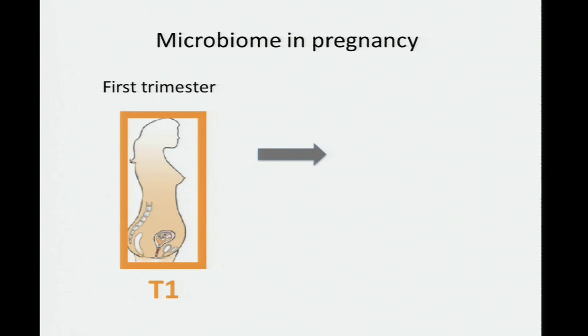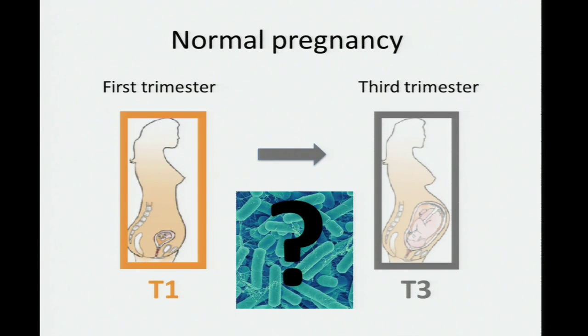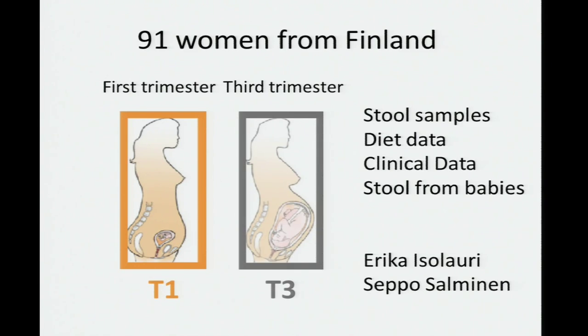When women go from the first to the third trimester, several things happen: they gain adiposity, their blood glucose levels are higher, and their insulin sensitivity is decreased. These changes are thought to help grow a baby by keeping blood glucose levels higher, and increased adiposity helps prepare for breastfeeding. These factors — fat mass, blood glucose, insulin sensitivity — have also been shown to be regulated by microbes in non-pregnant animal models, so we were curious if microbiota had any role. We worked with Erika Isolauri and Seppo Salminen from the University of Turku, who provided stool samples, diet data, clinical data, and baby stool samples from 91 women in Finland in the first and third trimester.